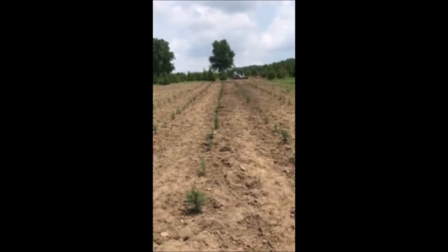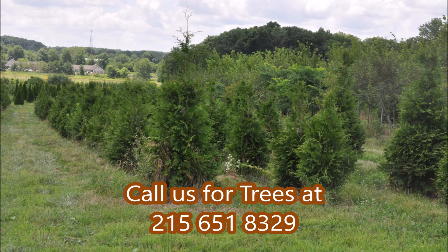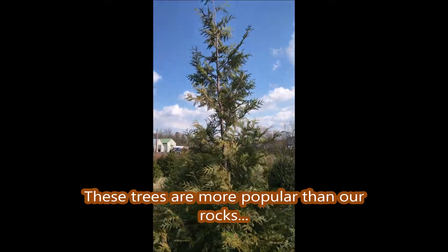Rocks are very hard on our equipment at Highland Hill Farm, so we do like to get rid of them. If you'd like some rocks, you can call us at 215-651-8329. These are our 7 to 8 foot green giants.